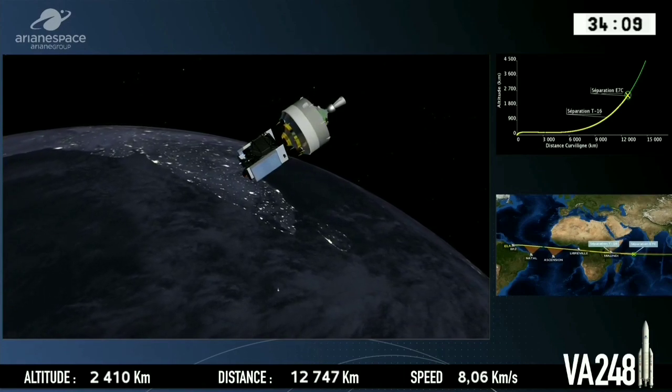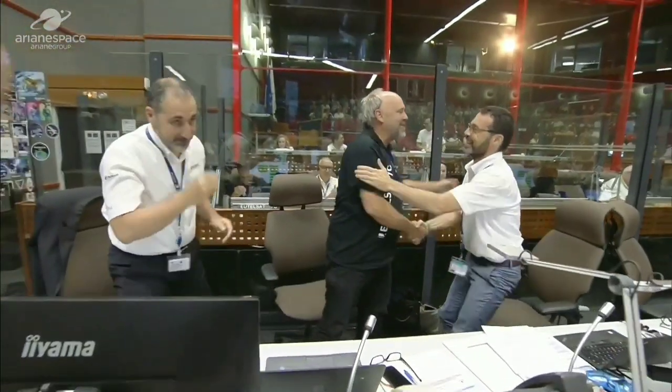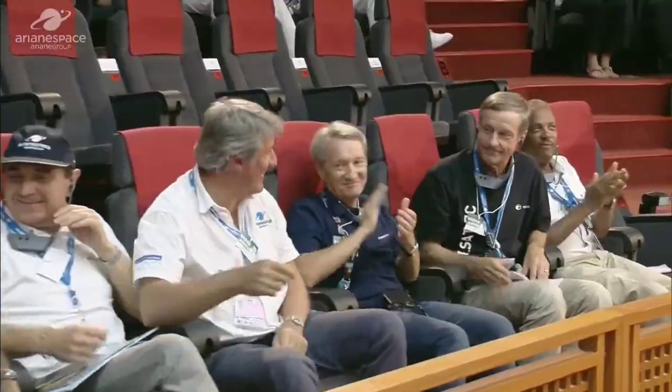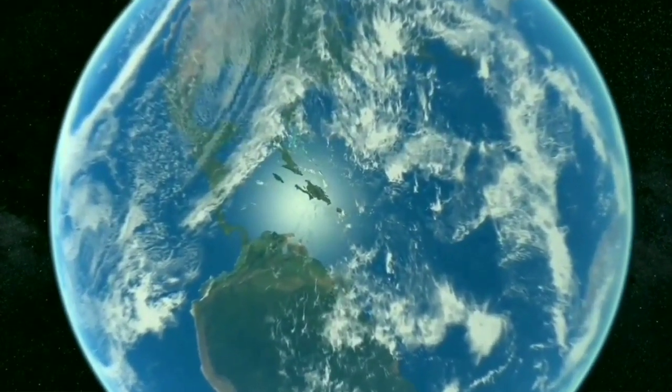Separation! Separation du satellite EUTELSAT-7C. Applaudissements — applause throughout the control room.